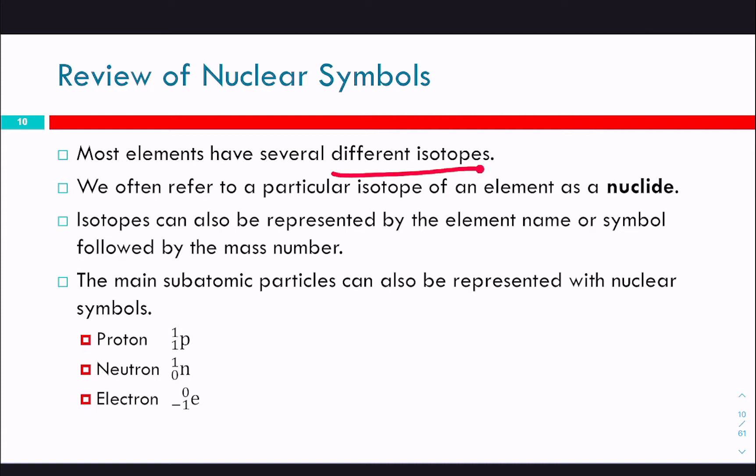Most elements have several different isotopes. An isotope is where you have a different number of neutrons but the same number of protons. Isotopes can be represented by the element name or symbol followed by a mass number, because every element has the same number of protons. We also have symbols for subatomic particles: a proton has a mass of 1 and atomic number of 1; the neutron has a mass of 1 but atomic number of 0; electrons have a mass number of 0 and a proton number of negative 1 to show they have a negative charge.